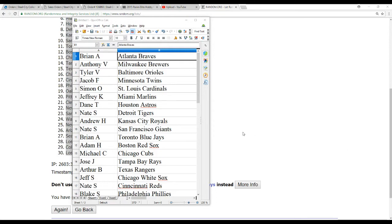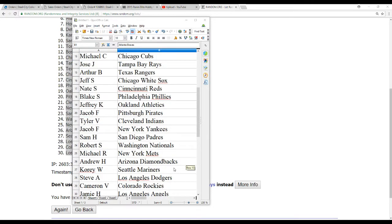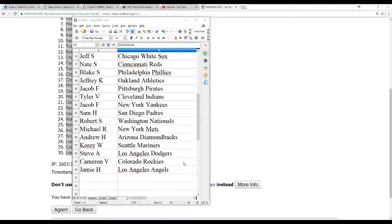Nate S with the Reds, Blake S with the Phillies, Jeffrey K with the A's, Jacob F with the Pirates, Tyler V with the Indians, Jacob F with the Yankees, Sam H with the Padres, Robert S with the Nationals.